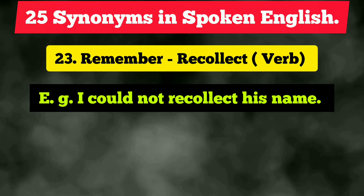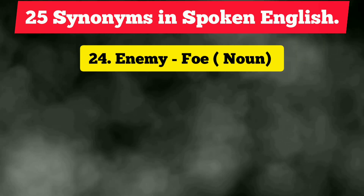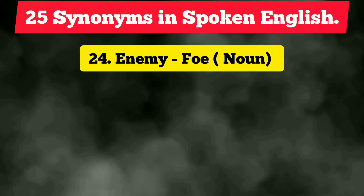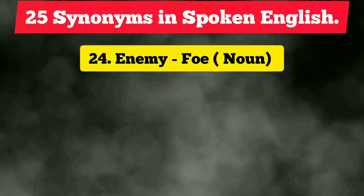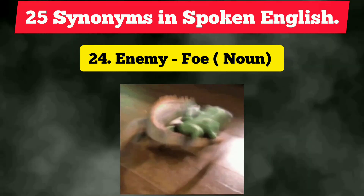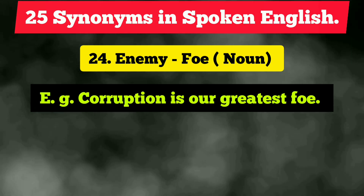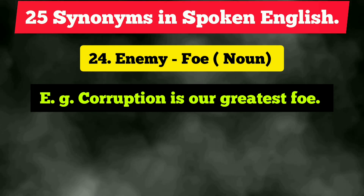The twenty-fourth vocabulary is 'enemy,' which is very common, and people often forget or are not aware of the synonym. The synonym of 'enemy' is 'foe,' which is also a noun. Example: 'Corruption is our greatest foe.'